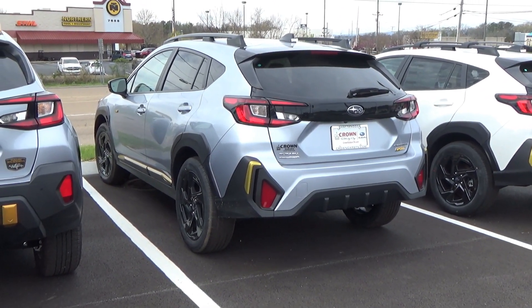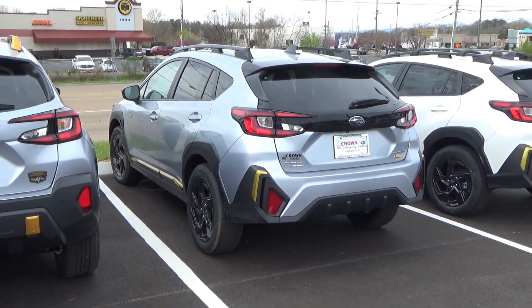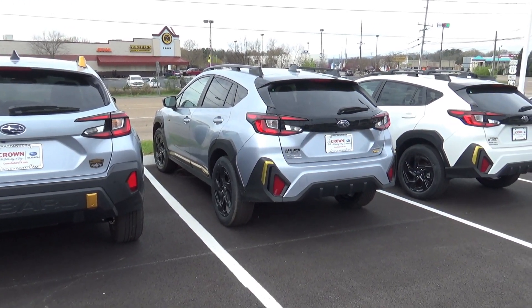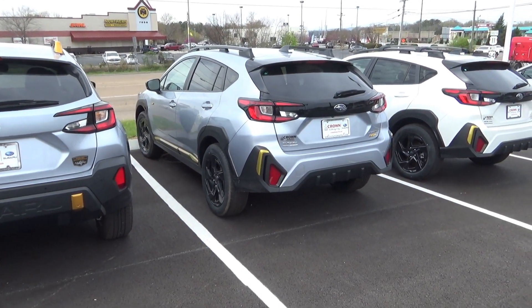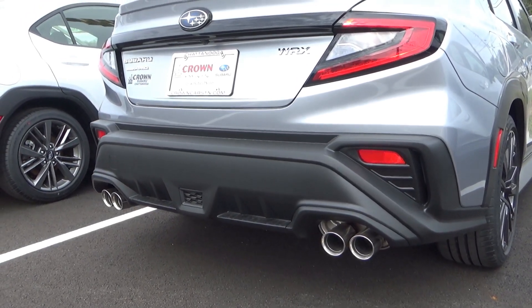I wasn't the biggest fan of the yellow accents, but seeing that you do get that tailgate blacked out — yeah, that helps. And you're still going to be able to do some mild off-roading with the standard Crosstrek, right? This is not an Impreza back here.